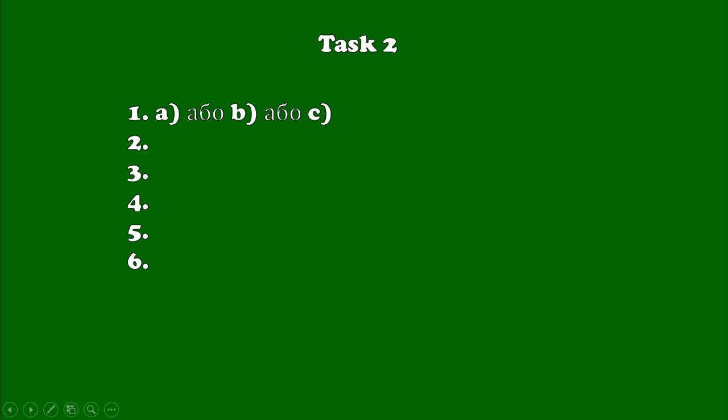Task 2. You are going to listen to 6 short texts. There is a question to each text. Three variants of answers are given below. Choose the letter with the correct variant of the answer. Let's start.